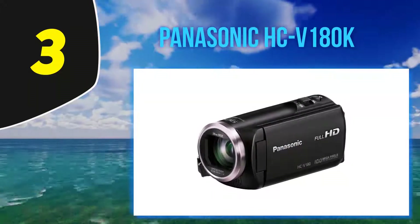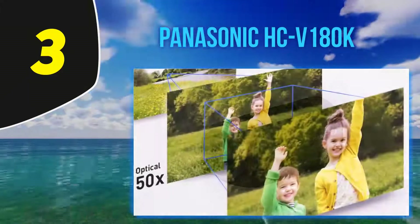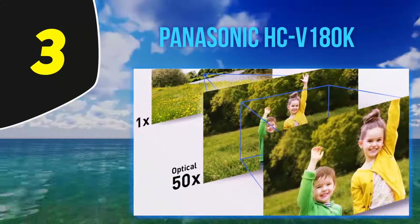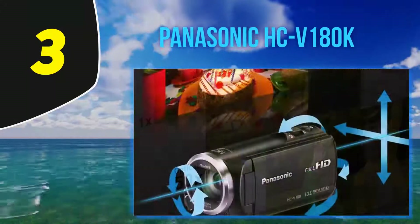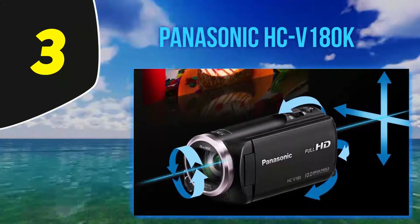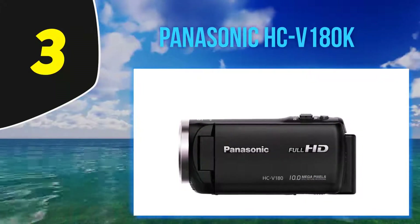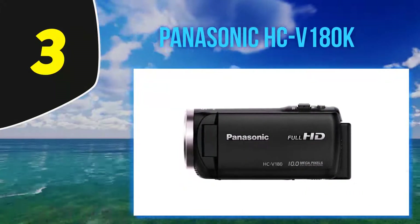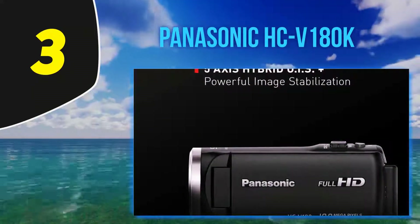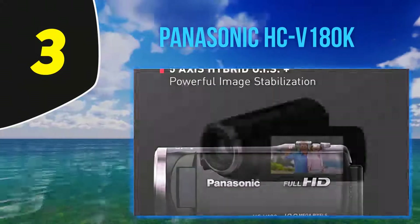Being an inexpensive and basic camcorder, the V180K is small, has a 2.7-inch LCD display, and has a few basic physical controls for easy recording and access to core features. The V180K doesn't run a fancy operating system, but the device does offer a certain degree of creative control. There is a cool miniature effect option along with 8mm and silent movie modes. The time-lapse recording feature is also really fun to use. The camcorder does lack internal memory and doesn't come with its own memory card.